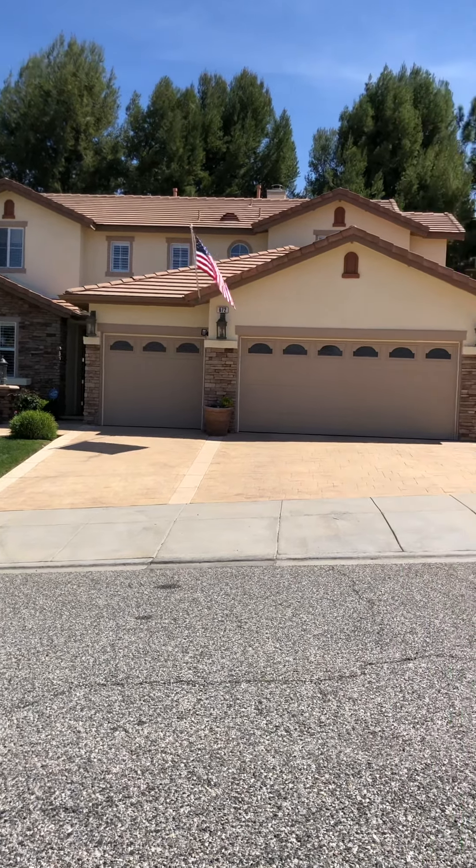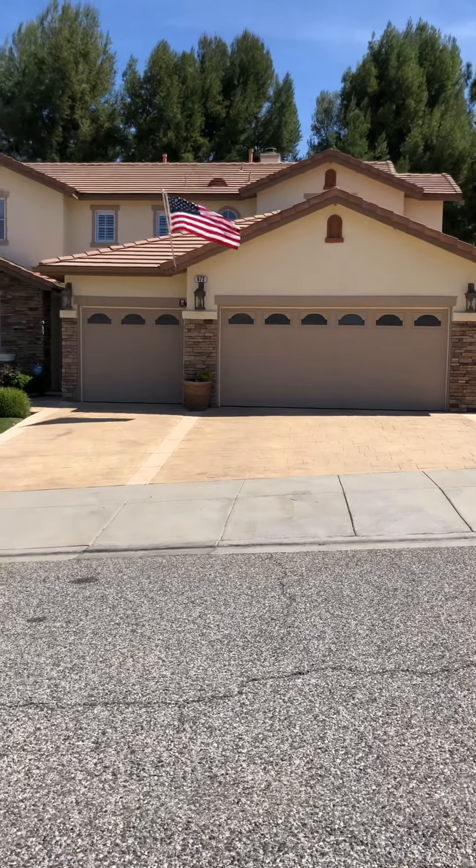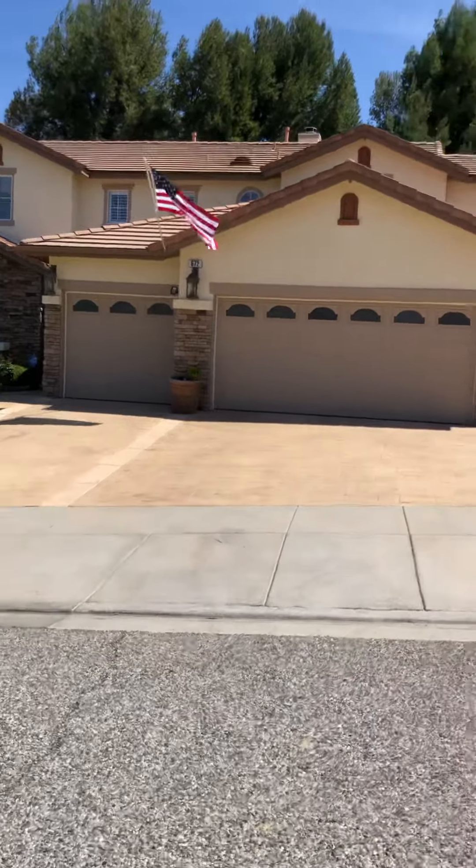Well hey there, Tim Freund here with Dilbeck and Christie's. I got a beauty to show you today — 672 Cinnabar Place in Simi Valley, California. Take a look at this.